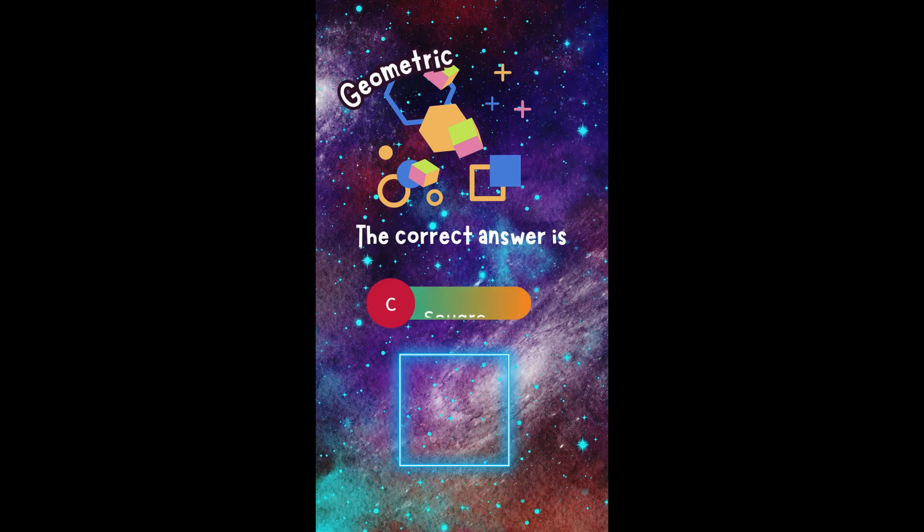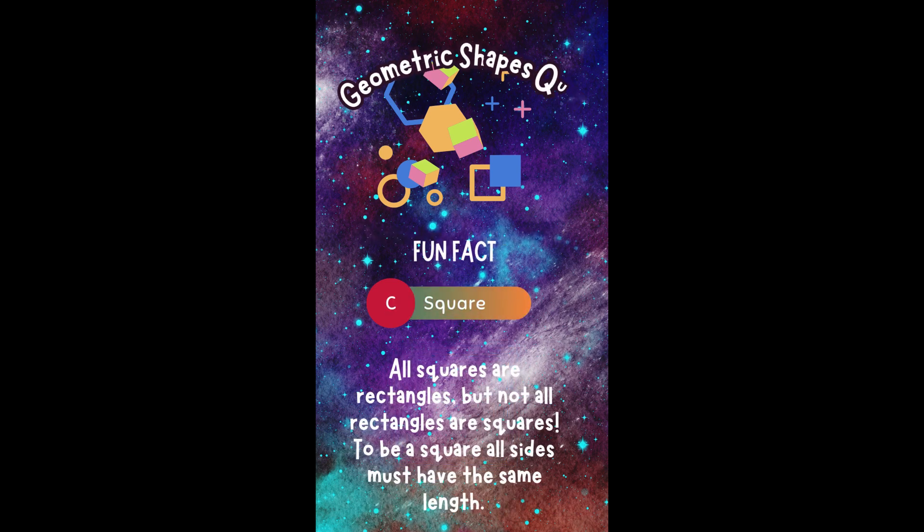The correct answer is C. Square. Did you get it right? Fun fact! All squares are rectangles, but not all rectangles are squares. To be a square, all sides must have the same length.